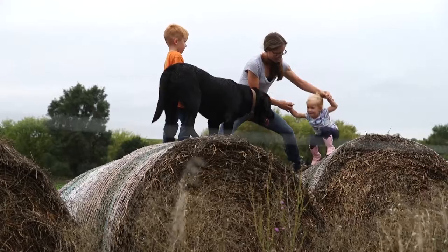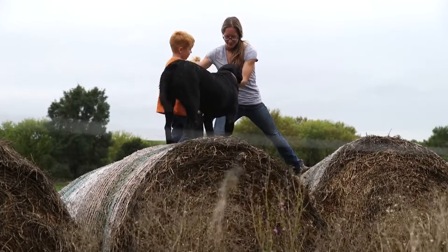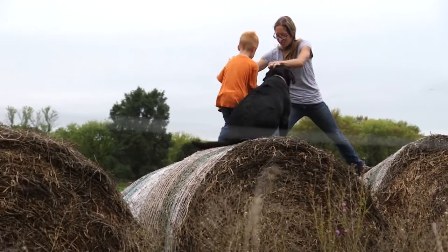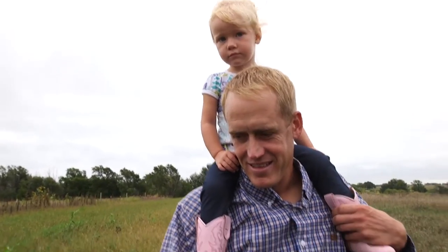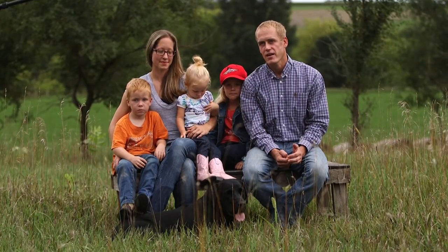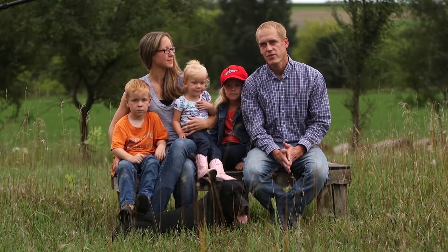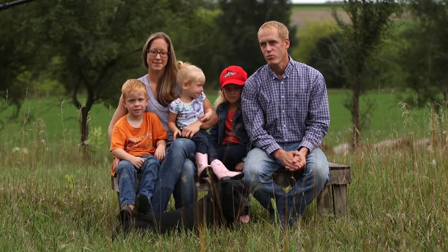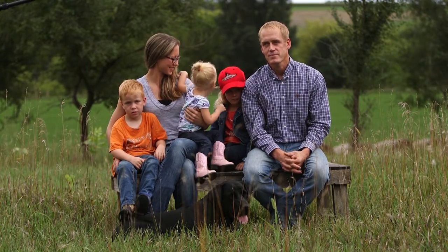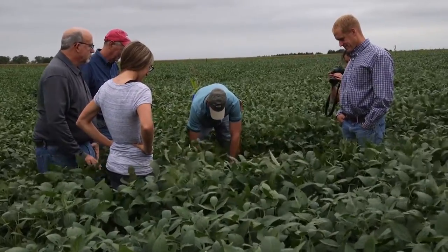Our farm operation is a family operation. The Shubeks first came to the Centerville area in the 1870s and it's been passed down through the generations, but I've only been here farming for about three to four years. I got out of the Marines in 2012, so we returned home, bought some land, and slowly got started into farming.